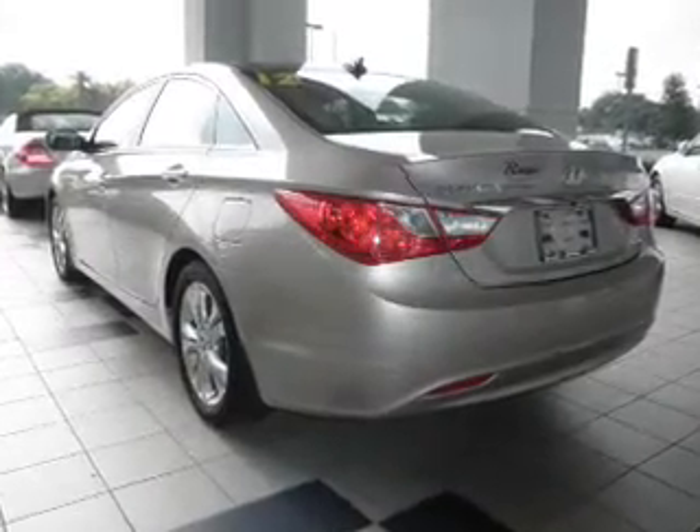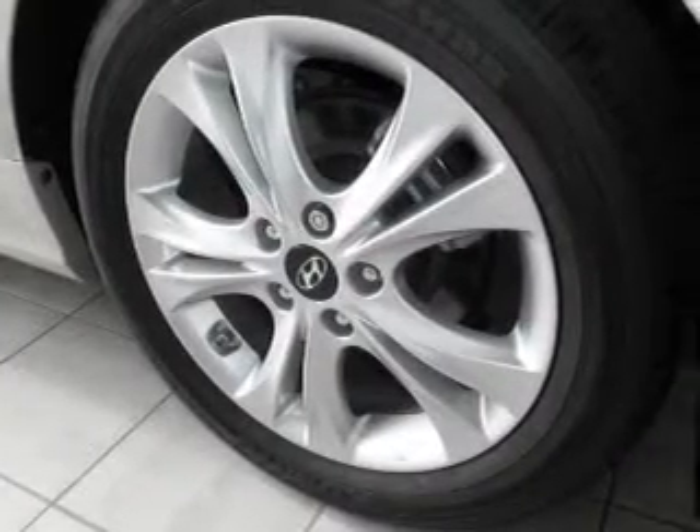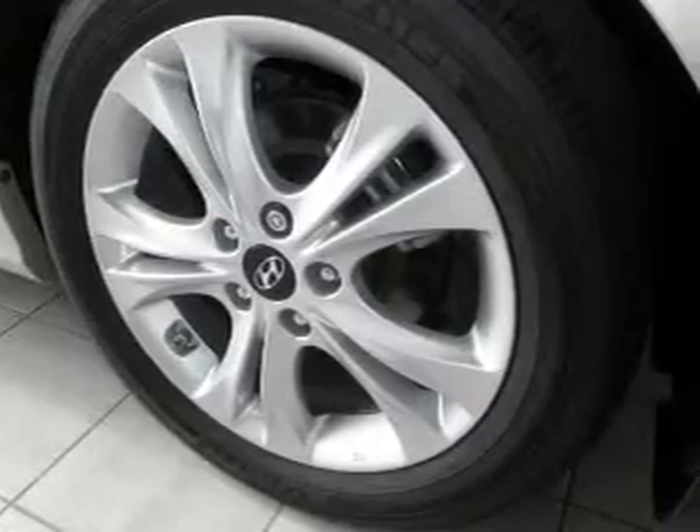Find your way easily with the included navigation system. Premium wheels lend a distinctive appearance. The anti-lock braking system will help deliver you safely to your destination.